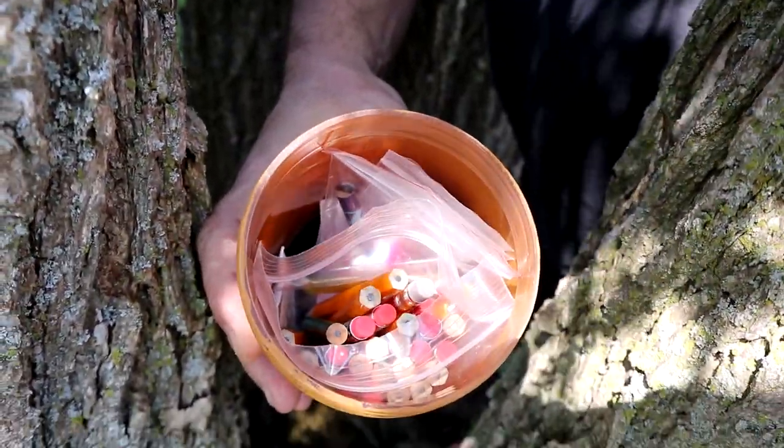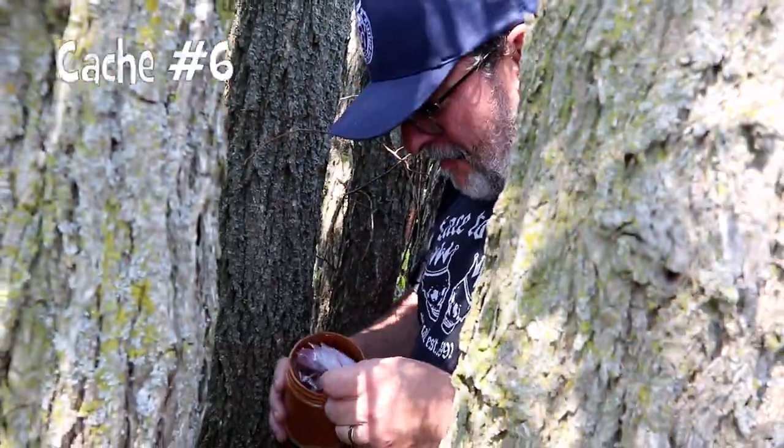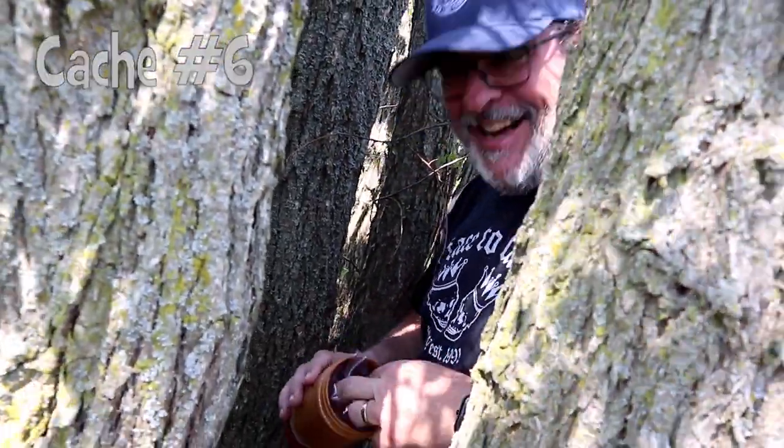There's no reason not to have your name in the log book on this one. Forget 'I forgot my pen' — that doesn't cut it. This one's called 'No Excuses' — and there isn't one for logging the cache, because there's a bucket full of pencils in there. Great cache!